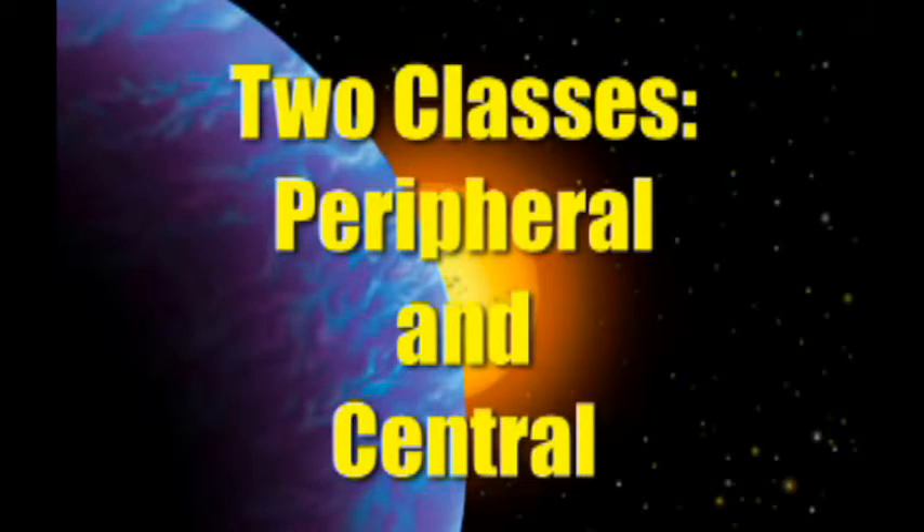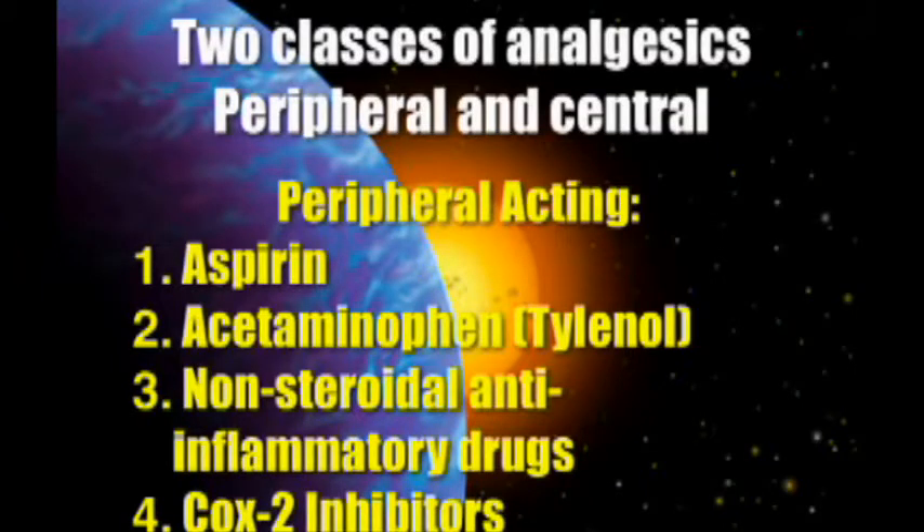Good news is, you only need about five drugs in all of the categories to make this work. We'll run through this rather quickly. If it's a peripheral-acting analgesic like aspirin, acetaminophen, one of the NSAIDs, or COX-2 inhibitors, those are all good drugs.